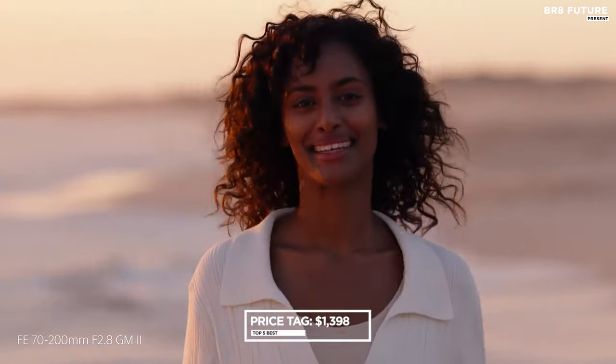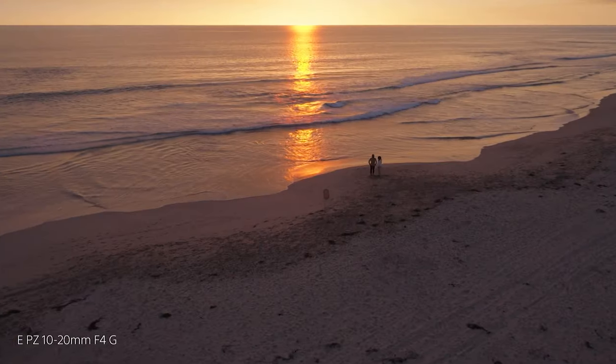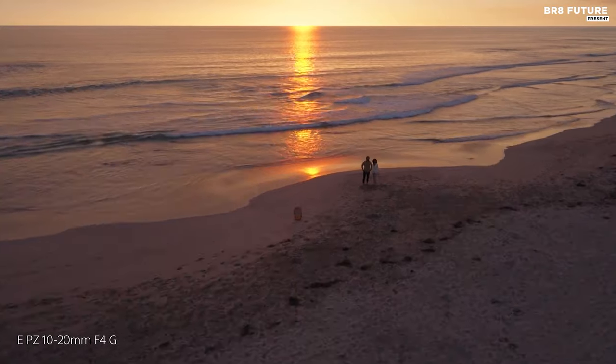For $1,398 USD, Sony offers a gateway to a world where every frame is a masterpiece and every detail is a symphony.